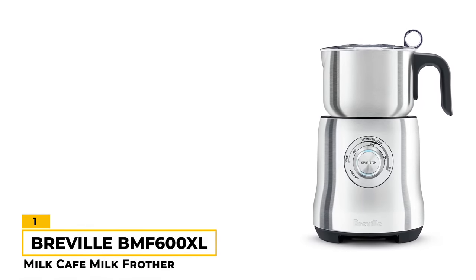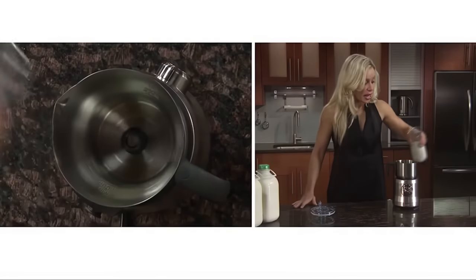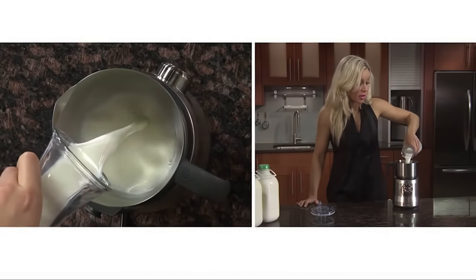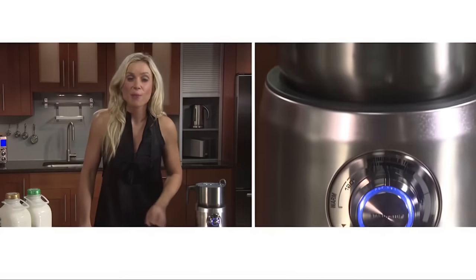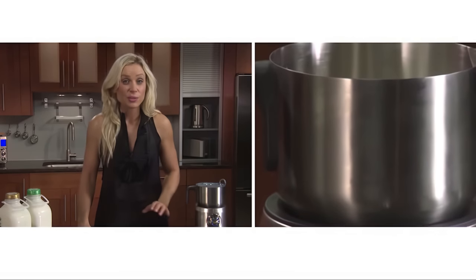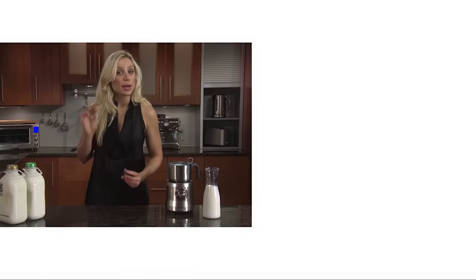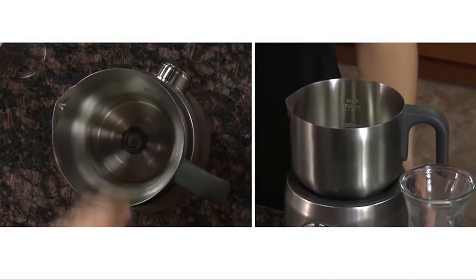Number 1: Breville BMF600XL Milk Cafe Milk Frother. If you like your froth thick, the BMF600XL can take your coffee to the next level. This machine is a large volume frother with a generous 3-cup capacity. Featuring 500 watts of power, induction heating, and easy adjustable controls, it's both simple and convenient to use. This is a high-quality frother crafted from sturdy and durable stainless steel, ensuring it can withstand frequent use and maintain its appearance. For easy and hassle-free cleaning, you can pop it in the dishwasher without any worries. One of the real standout features is that it includes both cappuccino and latte frothing discs designed to maximize frothing results based on your choice of drink.